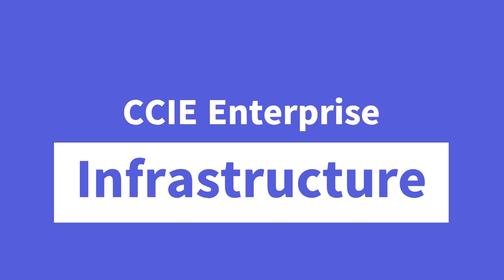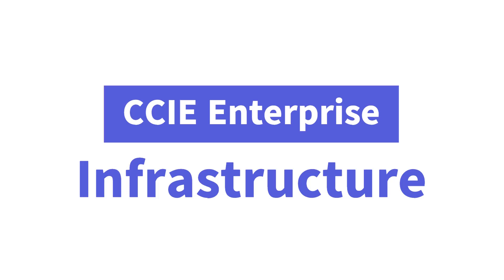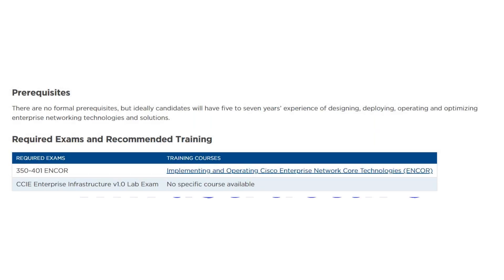Hello everyone, this is Vijay from Networkers Home. Today we are going to discuss about the CCIE Enterprise Infrastructure exam. The CCIE Enterprise Infrastructure credential is designed to validate the candidate's skills and knowledge of complex enterprise infrastructure solutions. Those individuals who are pursuing this certificate must pass two exams, which include one written test and one hands-on lab exam.